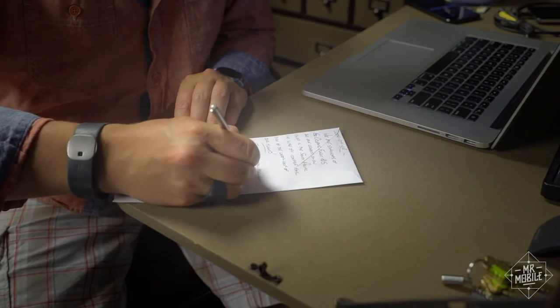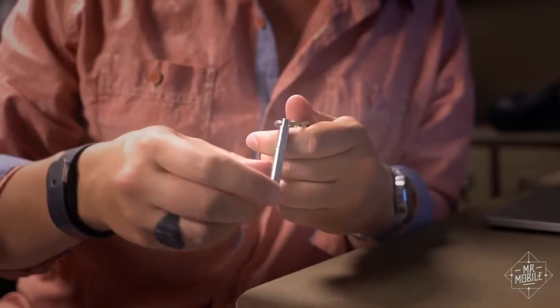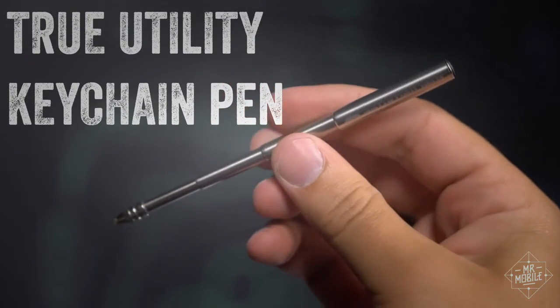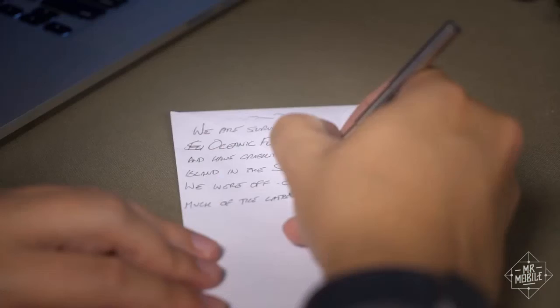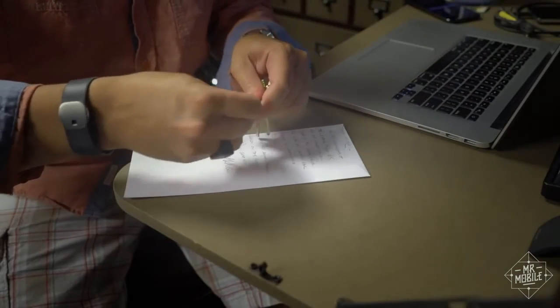No technology tour is complete without a little bit of a throwback. This is my keychain, and this is a ballpoint pen — useful for geocaching, filling out customs papers on an airplane, and keeping in touch with yesterday's most ubiquitous communications method. It pays to remember your roots.